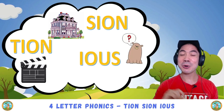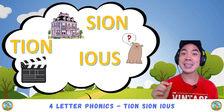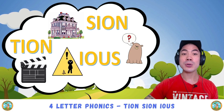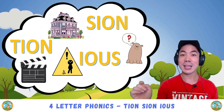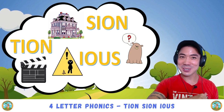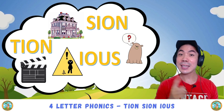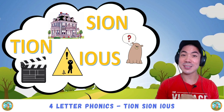And then i-o-u-s is 'ee-us', like in curious. But it's also 'us', like in cautious. Very good! Take some time to practice these four-letter phonics sounds and see how many other words you can think of.